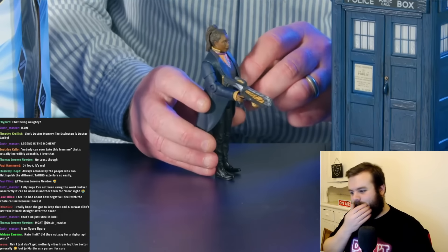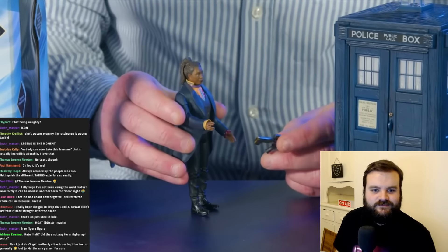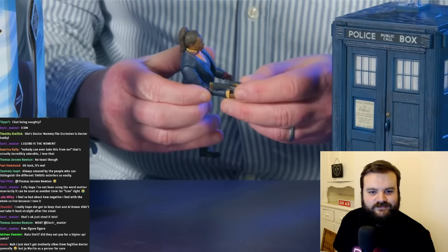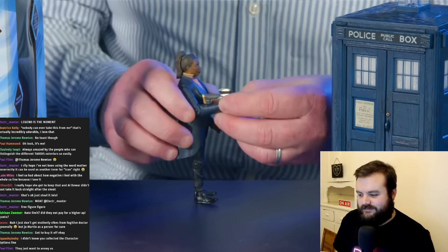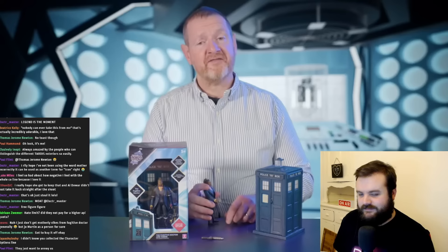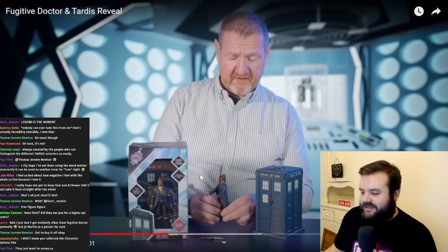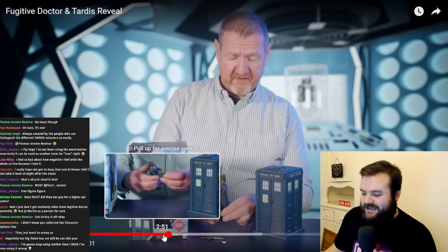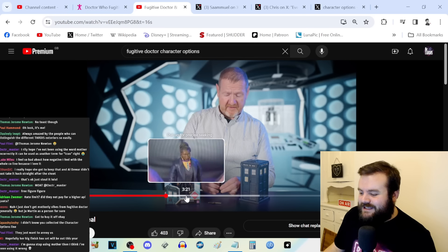It comes with her heavy blaster, which fits in her hand very nicely — well, it would if I didn't knock it out. It does fit in her hand. We'll go into the figure details first. This wasn't a live stream, so you could edit that out. Why did you leave that in? You're here to sell the toy.